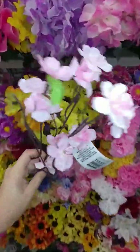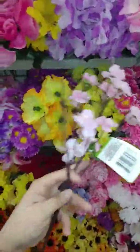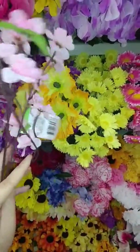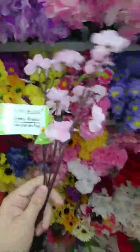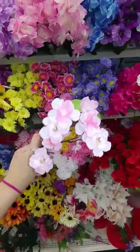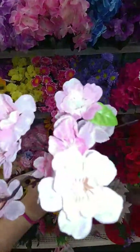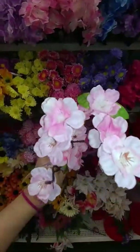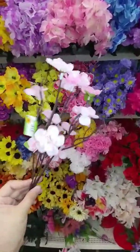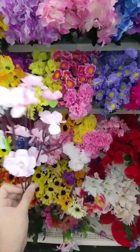I also like these — these are the cherry blossoms. This is the only one left, and as you can see it's missing some of the flowers on the end. But I like these because they have the brown stems so it looks like the tree, and the flowers on them are really pretty. If you can find them, they are hard to find at my Dollar Trees, but they are very pretty.